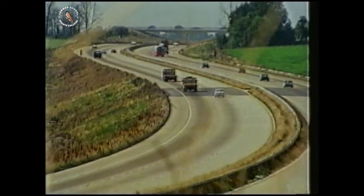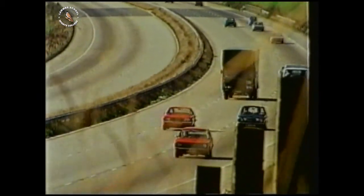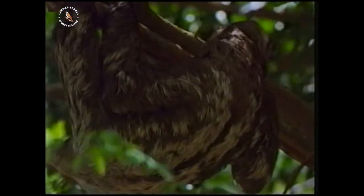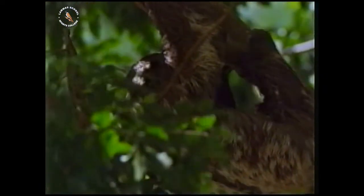But is pollution the only way that habitats are changed by humans? New roads might alter habitats, but they don't always destroy them completely. This is tropical rainforest. It's home for this sloth, and for countless other forms of life.